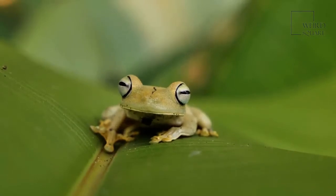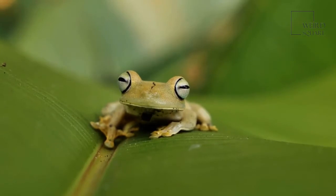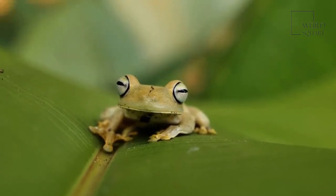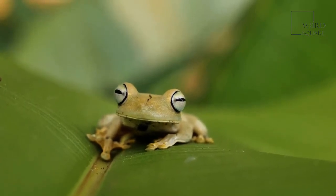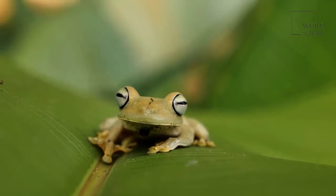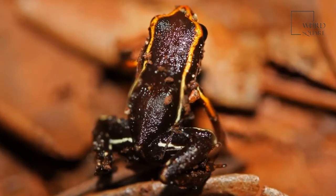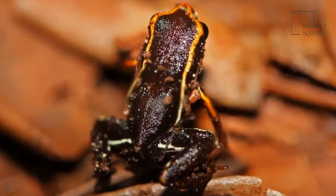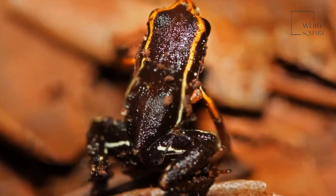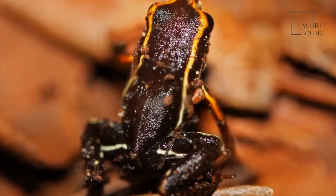The dwarf frog avoids danger to the best of its ability. Whenever a noise as small as a rustle of leaves arises, they jump away and avoid the danger. When they wake at night, they keep a solitary lifestyle until they are ready to mate. The preferred environment of the Monte Iberia eleuth is in areas with minimal soil drainage, allowing them to hide beneath leaves, ferns, and other plant life. However, they can jump away from potential threats with relative ease.